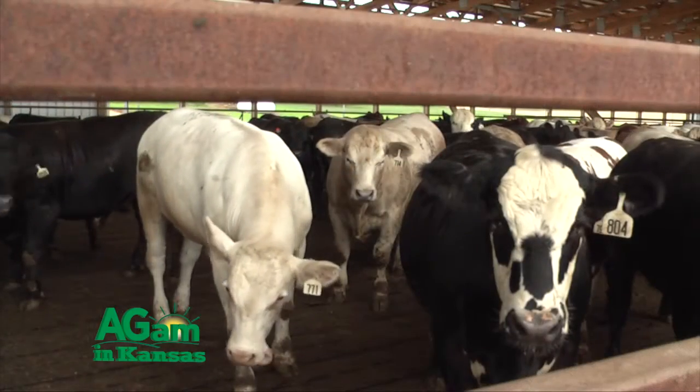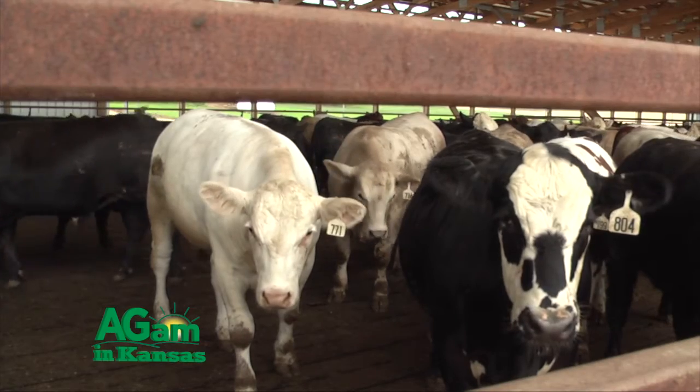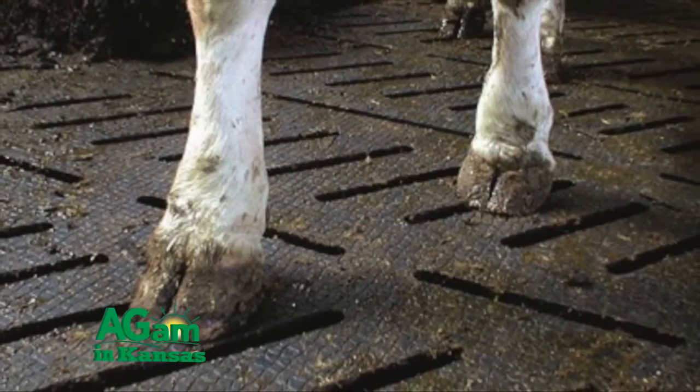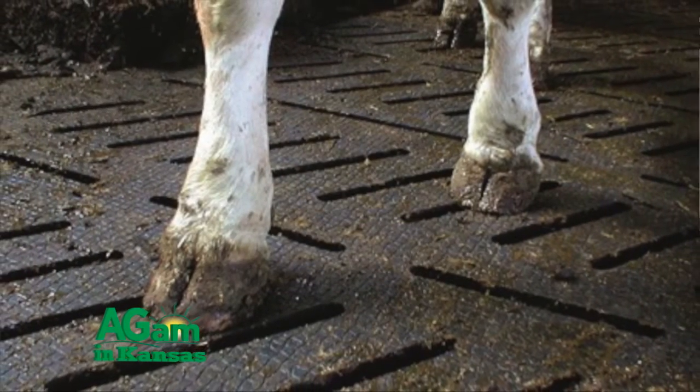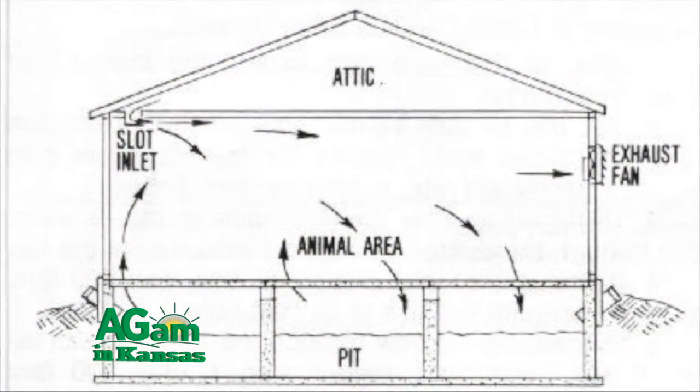The pit is 10 feet deep, covered with cement slats, and on top of that are Easy Fix rubber mats. The rubber mats provide extremely good cattle comfort — the cattle get traction, they're comfortable, and they acclimate very quickly to this facility. In the confinement building with the rubber mats on top of the slats, there is no cleaning. The cattle work the manure through — the rubber has a slatted hole that fits the slat so they work it right down into the pit.